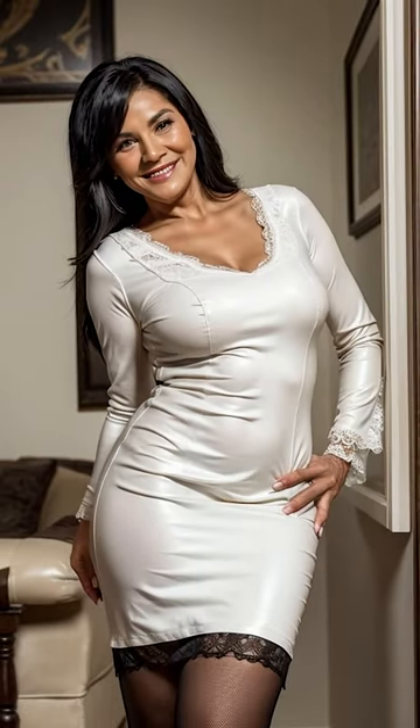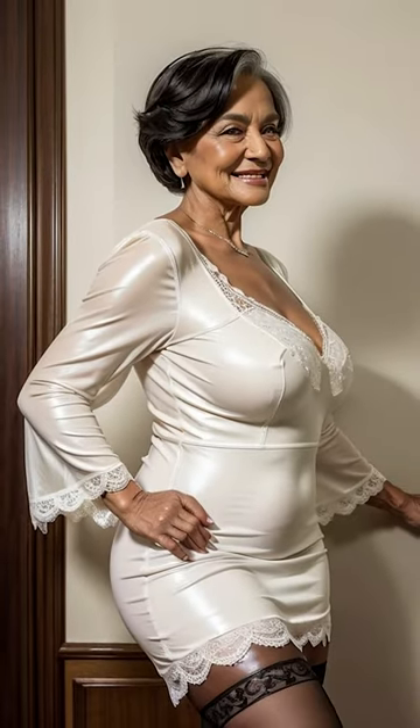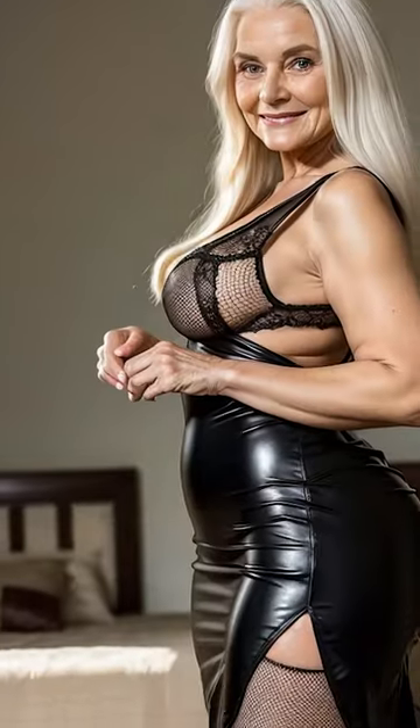Leather dresses have long been a staple in high fashion, known for their sleek lines and luxurious feel. The beauty of a leather dress lies in its versatility. It can be styled to look fierce and commanding, or soft and feminine, depending on the cut and accessories chosen. Whether you're opting for a classic black leather dress, a rich burgundy, or a soft pastel hue, the key to rocking a leather dress is confidence. The material itself demands attention and adds a layer of depth to your outfit that other fabrics simply cannot match.